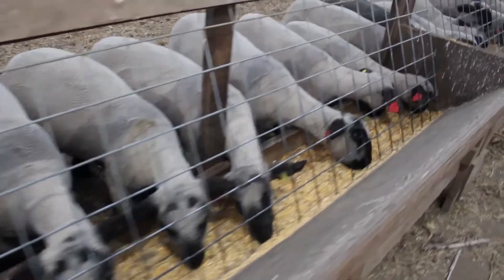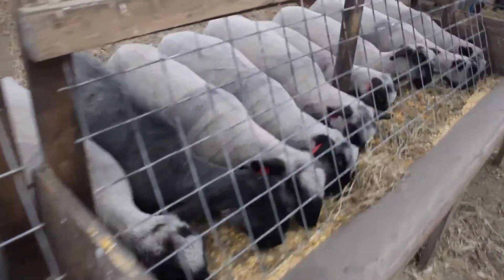Sheep are curious animals who like to be together and flock. Thanks for tuning in to learn about our farm!